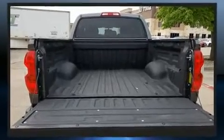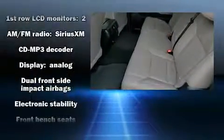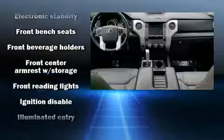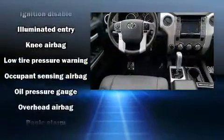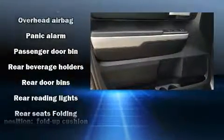Toyota also prioritized safety and security by including head curtain airbags, front side impact airbags, traction control, brake assist, a panic alarm, and four-wheel disc brakes with ABS. Dynamic Stability Control supplements the drivetrain.